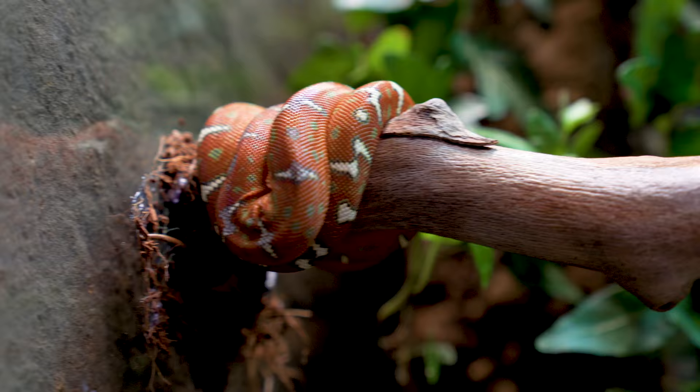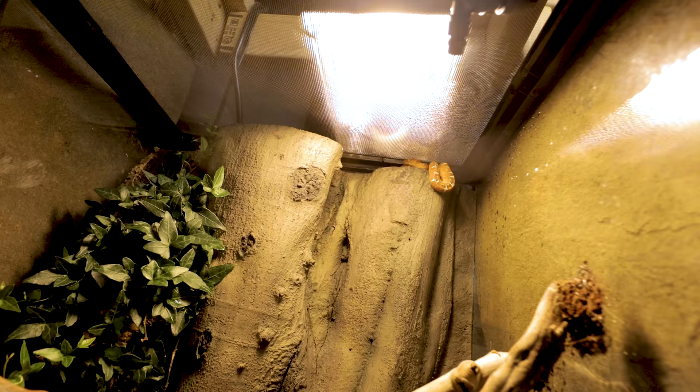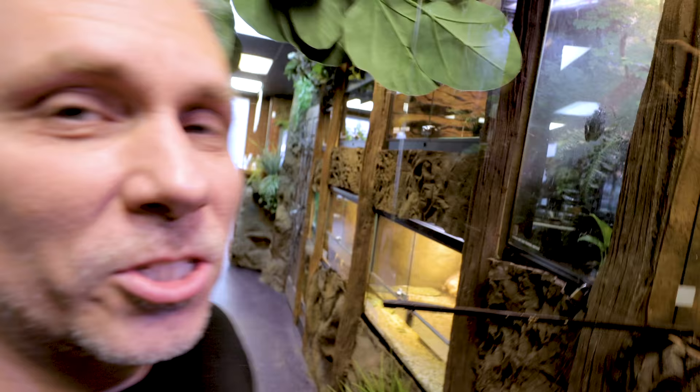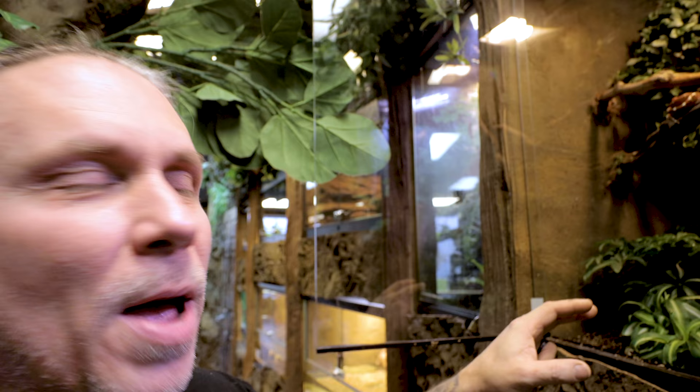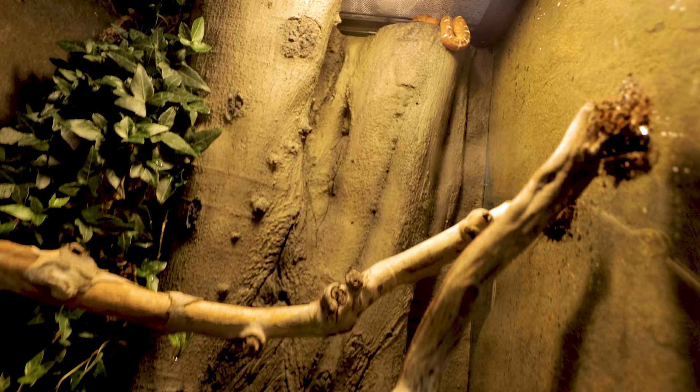Checking up on the emerald tree boas we just put in here — Jessica did this whole environment and it looks really good. This one's just chilling out. The other one's way up at the top by the light. We're just going to monitor the temperatures a little bit, make sure we're giving them everything they need. What incredible animals. We'll get these guys settled in and probably feed them in the next day or two. That's a dream animal come true.